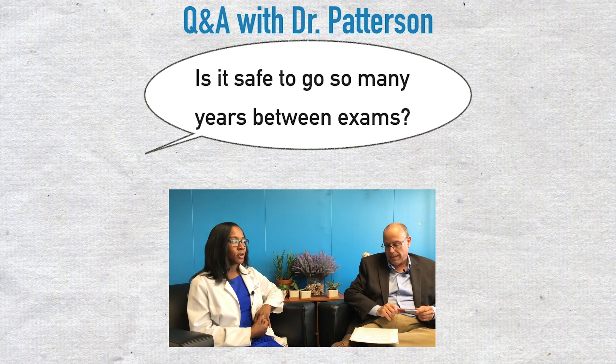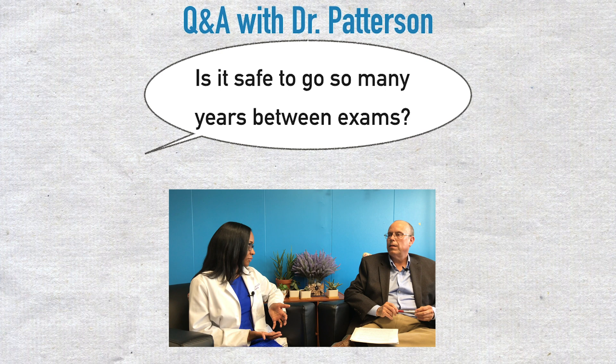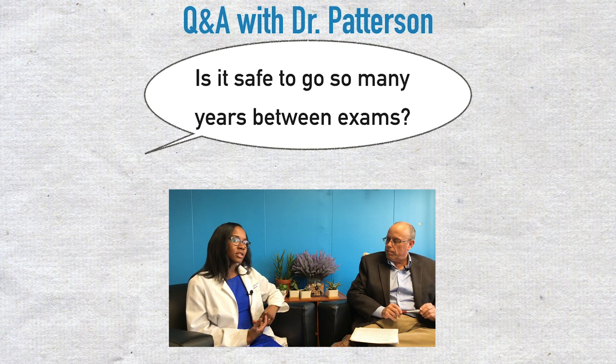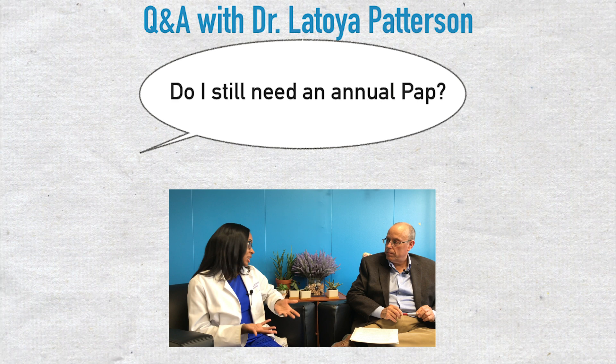I get this a lot — people are used to the annual pap smear. The reason it was changed to space it out is that sometimes when you're testing every year, you're finding things that aren't really going to lead to cervical cancer, but then you end up doing procedures and treatments for things that aren't going to become cervical cancer. So it may be more harmful to test every single year versus spacing it out. We're comfortable spacing it out up to five years because in the US, cervical cancer is mostly seen in patients who have not been screened or not been screened in the last five years.